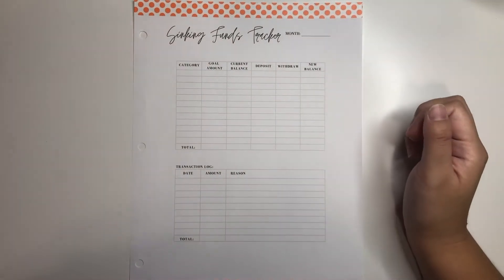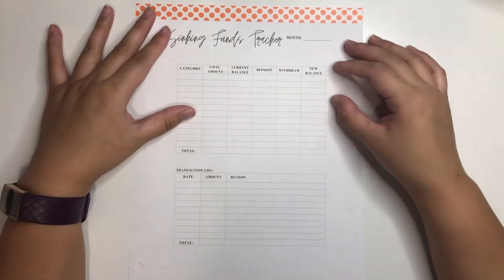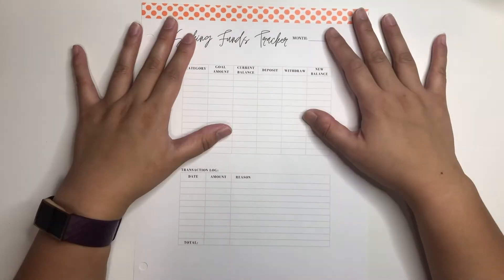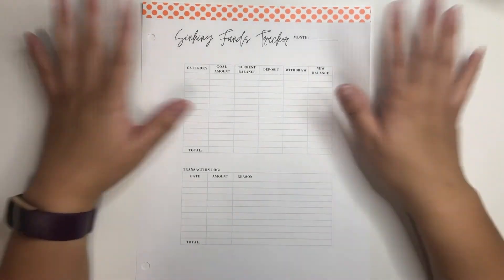Hey guys, and welcome back to my channel. So for today's video, we are beginning a new month. So here I have my sinking funds tracker printable. The link to the Etsy store I bought this from will be in the description box below.